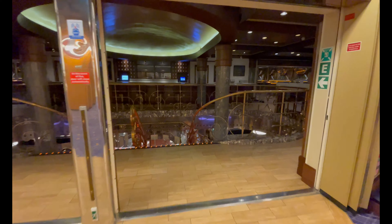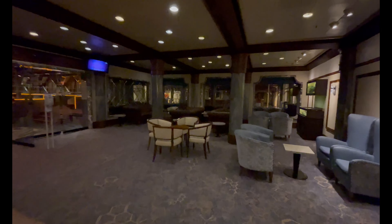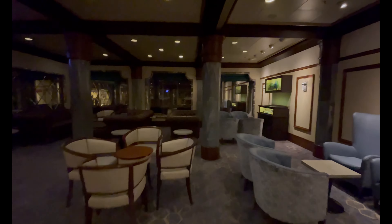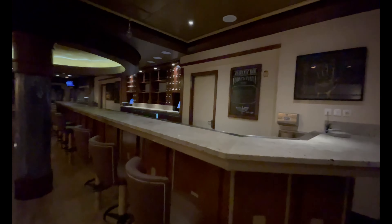Coming out of the arcade on deck nine promenade, you have one of our favorite spots: the Alchemy Bar. It's absolutely massive with plenty of seating for everyone. If you don't know what the Alchemy Bar is, it's basically a create-your-own cocktail experience — they have amazing mixologists and bartenders that use fresh ingredients to create drinks specific to what you like. They also have a menu; a lot of people's favorite is the basil drop, but I'd recommend talking to the bartender and letting them know what you like. They've created some of the best drinks I've ever tasted.